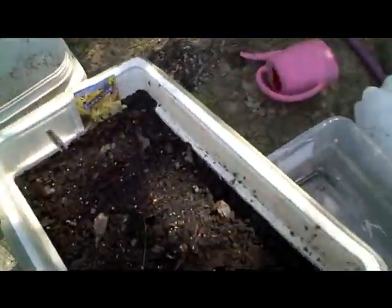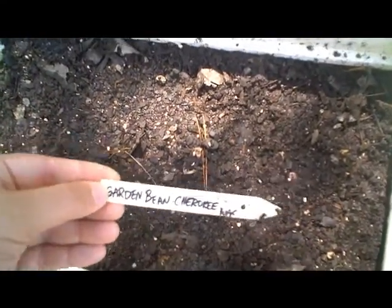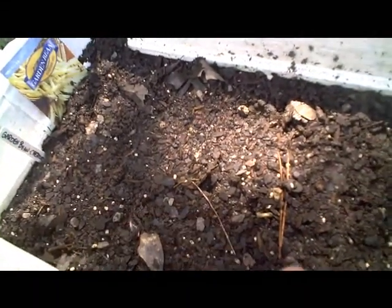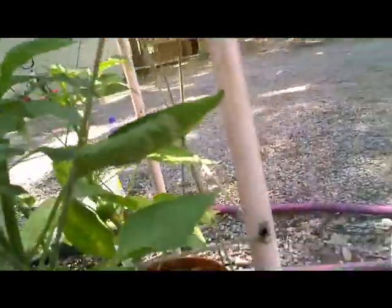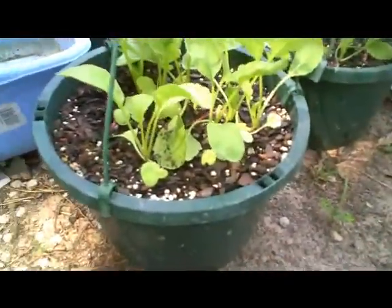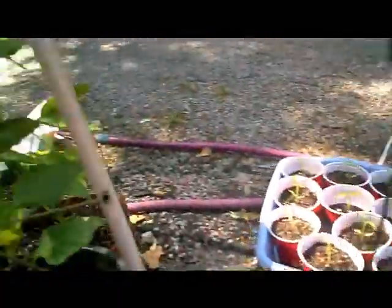Got my garden bean here — got one coming up right there. These are a Cherokee wax. I went ahead and bought me some labels. I've got these planted in here and I'm hoping they'll do pretty good. That's where my carrots were. Got some pimento peppers on here. Got three buckets of those. Got some more banana peppers and stuff that need to go in the ground.